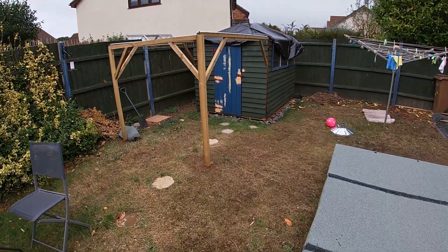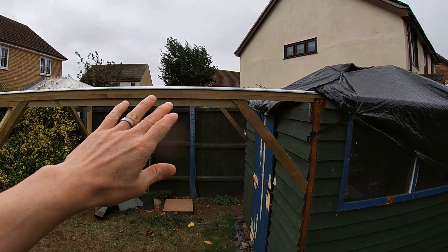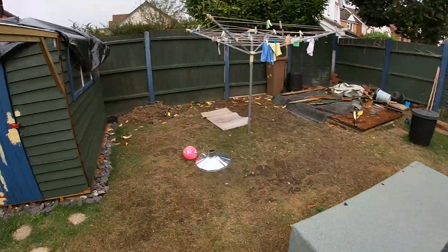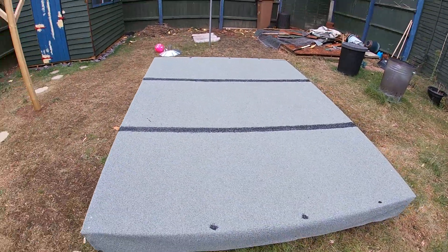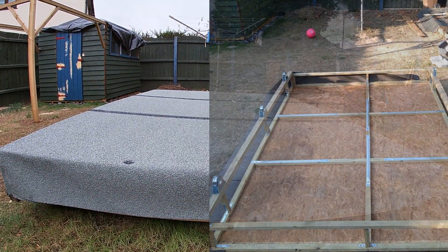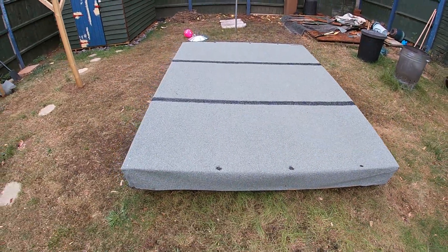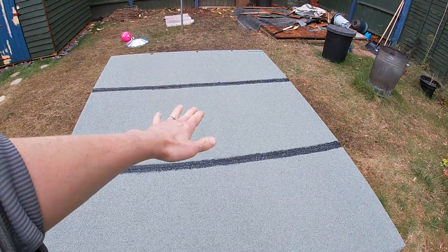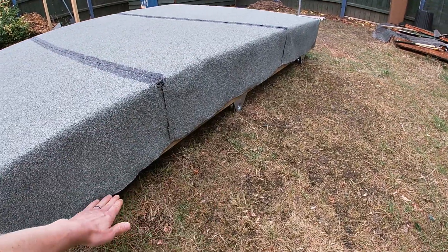Another update on how the observatory build is going. Since the last time I vlogged about this, I've now got the rails up. I just keep reinforcing them because I've tried lifting this roof up and it's pretty damn heavy. I've had to reinforce the inside a little bit with some metal rods because it's starting to bow in slightly - but that might be a blessing in disguise because when the rain hits it, it's going to channel down the middle and come off the front instead of going off the sides.